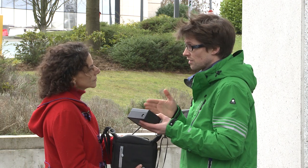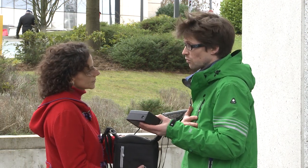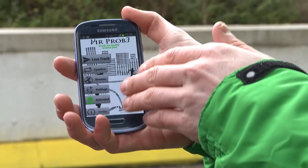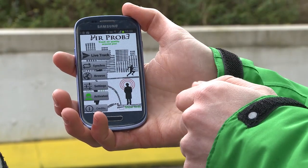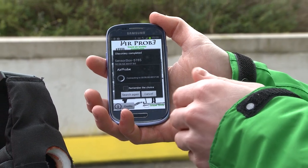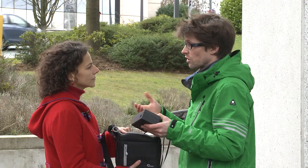You have to switch on this sensor box using a battery, then you make a connection with your smartphone. This is the air probe app which you can freely download from an app store. You can track yourself on your smartphone and the measurements are loaded on your smartphone as well, so that you get real-time information about the air quality.